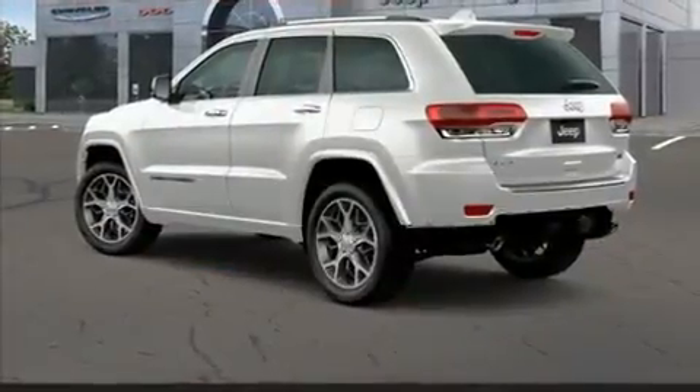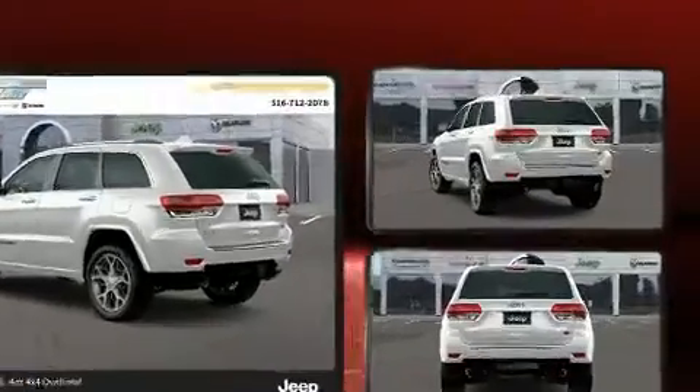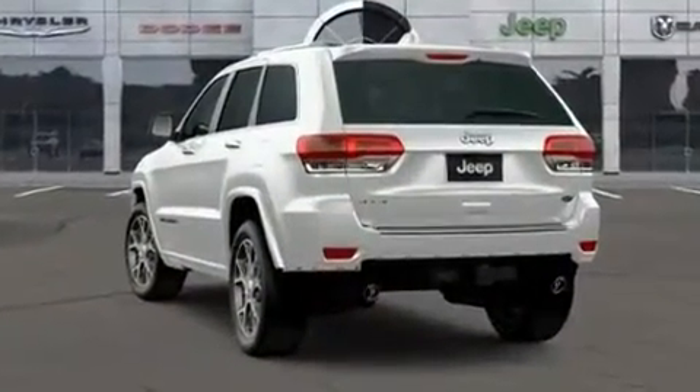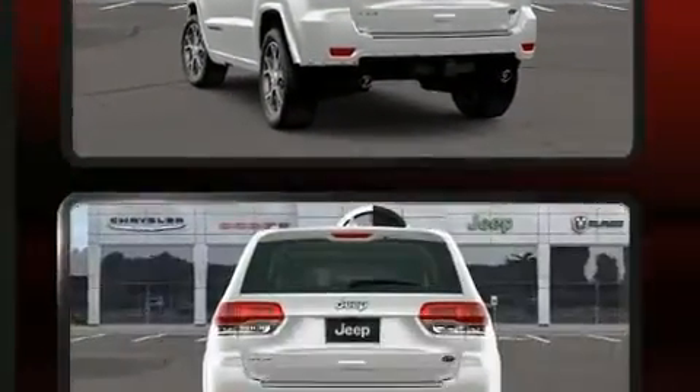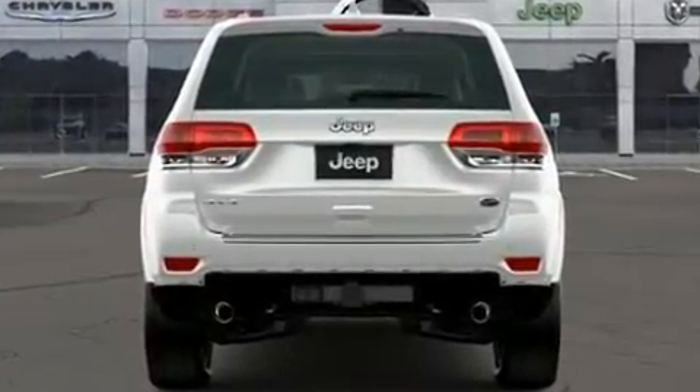Additional convenience features include a trailer hitch and cruise control. Automatic climate control and leather upholstery prove that economical transportation does not need to be sparsely equipped. Rear passengers enjoy the seat heating functionality, keeping them warm during the winter months.